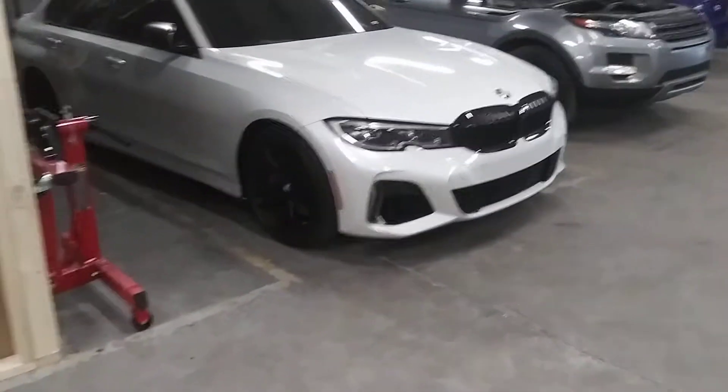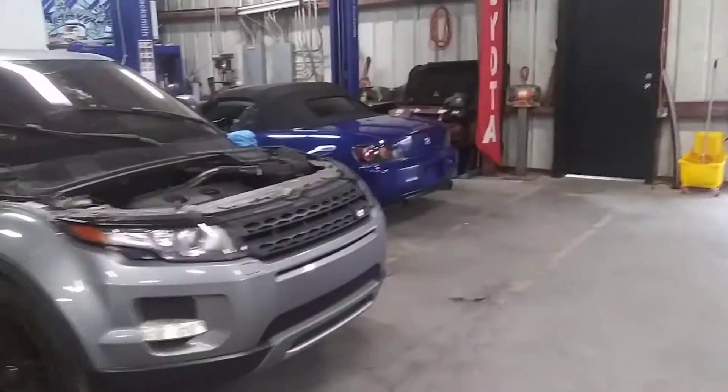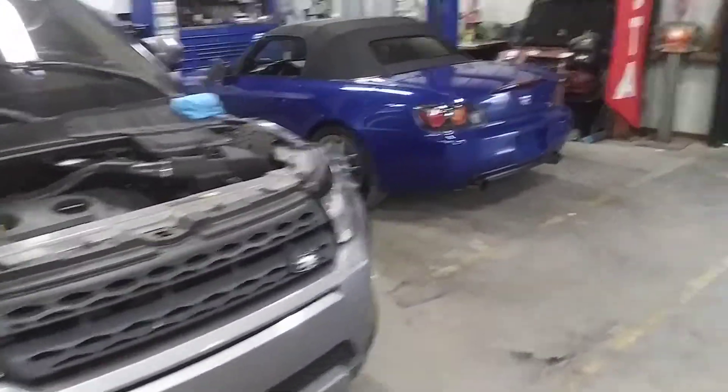We got a BMW here. And then we have a Mercedes inside the clean room being wrapped right now. The Honda S2000.